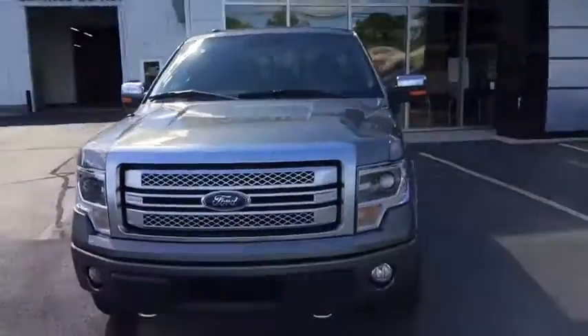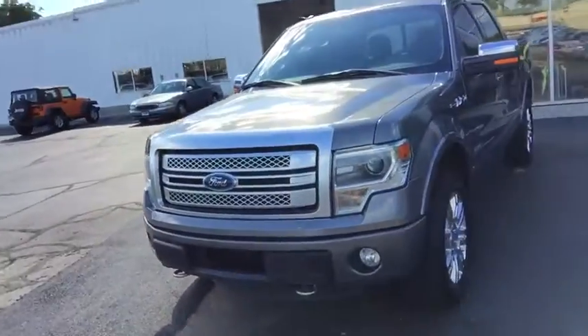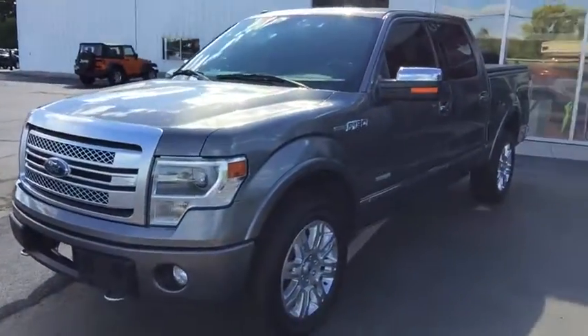I'd like to show you today our 2013 Ford F-150 Platinum Edition Super Crew with the EcoBoost engine.